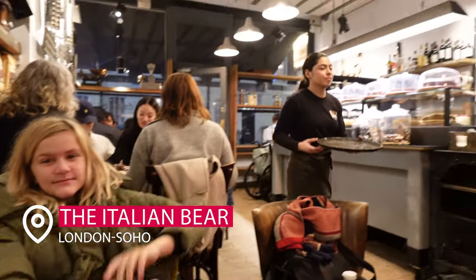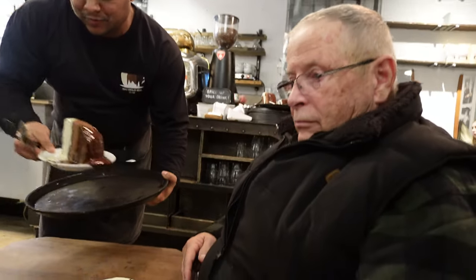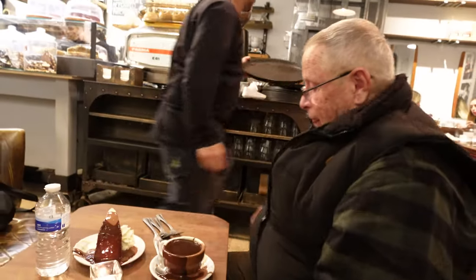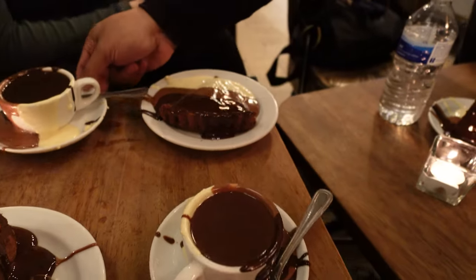Now it's time for something sweet. This is the Italian Bear — it is known for having some of the best hot chocolate in London, as well as desserts, and I can tell you this place did not disappoint. We brought my dad on this trip, and he is a chocolate connoisseur.